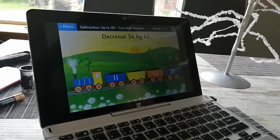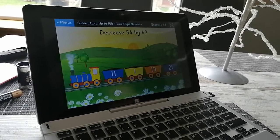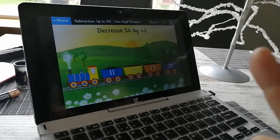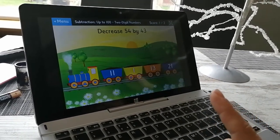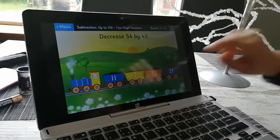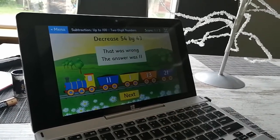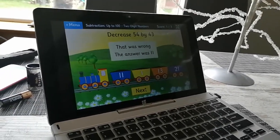This is a tricky one. For example, is it 21? No — so 54 take away 40, wait, 54 take away 40, take away 3. It was 11. That's okay. Takeaway sums are a little bit tricky.